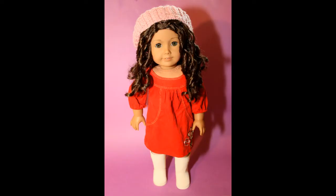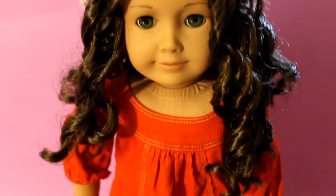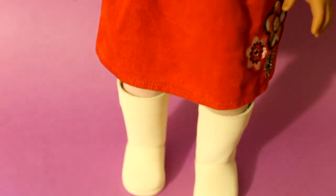Up next is Olivia wearing one of the bitty baby fall outfits. You may have seen my Navia doll wearing this last week, but it's a very beautiful red with some flower detailing, and she's got the white boots on.